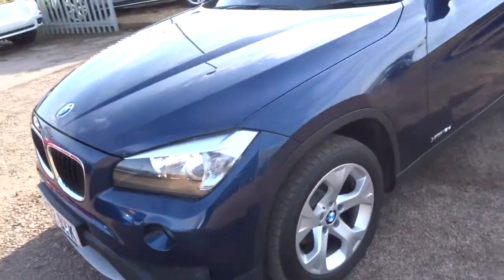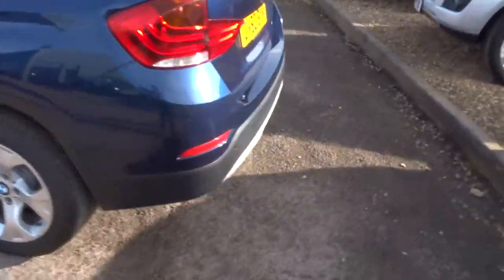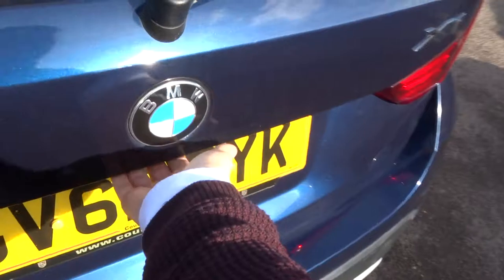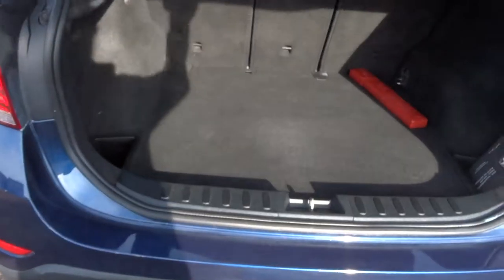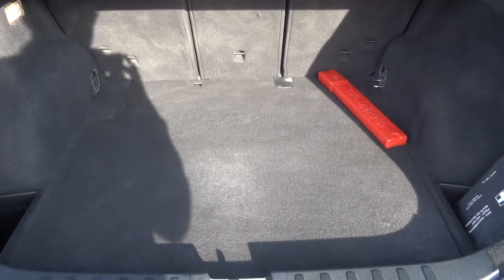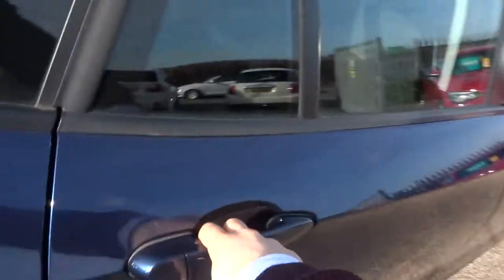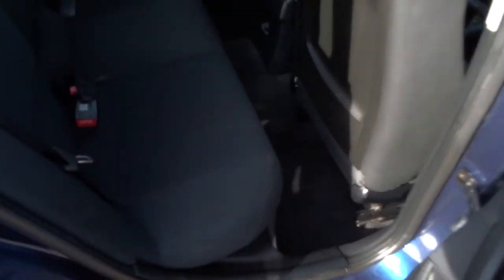It's got roof rails. Have a look in the boot — you can see we've got plenty of space there. Those rear seats also fold forwards. We've got the first aid kit, parcel shelf, and just above there you've got a warning triangle — always a handy thing to have.